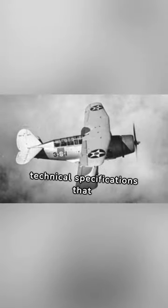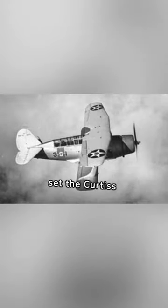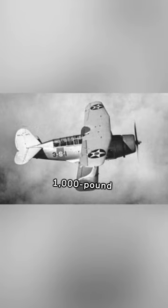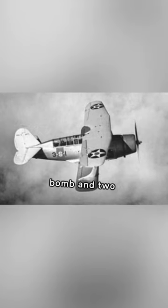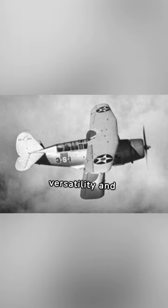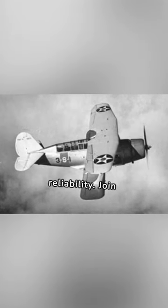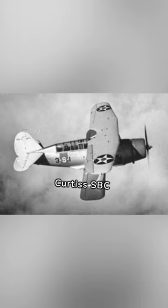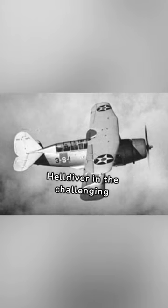Let's delve into the technical specifications that set the Curtis SBC Helldiver apart. Armed with a 1,100-pound bomb and two .30 caliber machine guns, it showcased versatility and reliability. Join me as we dissect the technical features that defined the Curtis SBC Helldiver in the challenging theater of naval warfare.